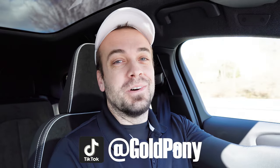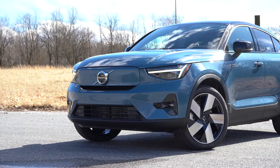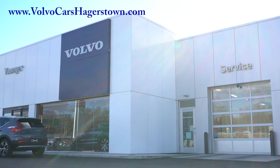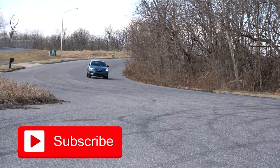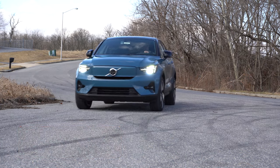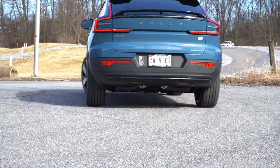Welcome back to the channel. I'm Gold Pony — I do new car, truck, and SUV reviews on YouTube. Today we are in the all-new 2022 Volvo C40, courtesy of Younger Volvo Cars Hagerstown in Hagerstown, Maryland. Check out the link in the description for their inventory. In this video we'll be testing everything from acceleration to braking, steering feel, ride quality, sound system, cargo space, and all that fun stuff.